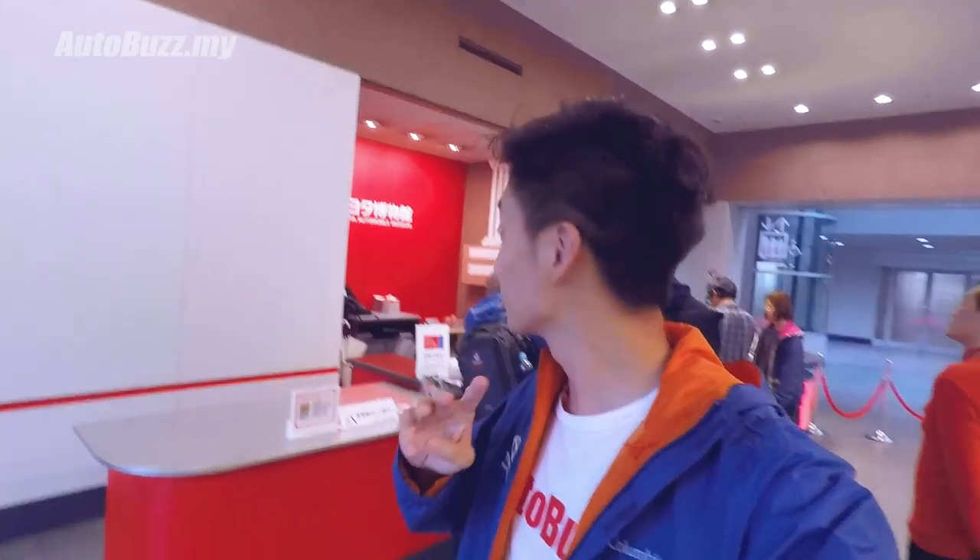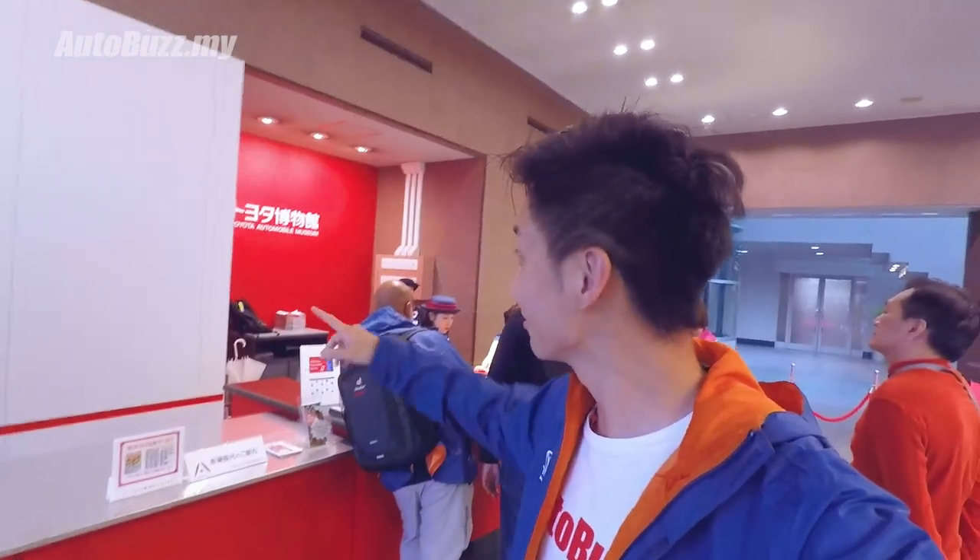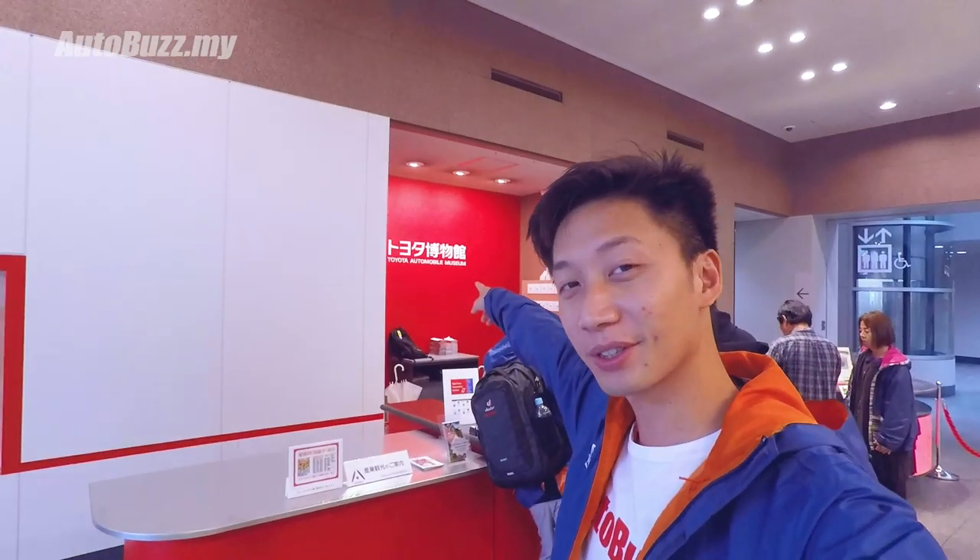What's up guys? So we're on the final leg of our museum tour - the third museum, probably the most epic one. You can see in the background there: Toyota Automobile Museum. This one is the holy grail of all the legendary Toyota cars that you'll be interested to see. I can't wait to show you.